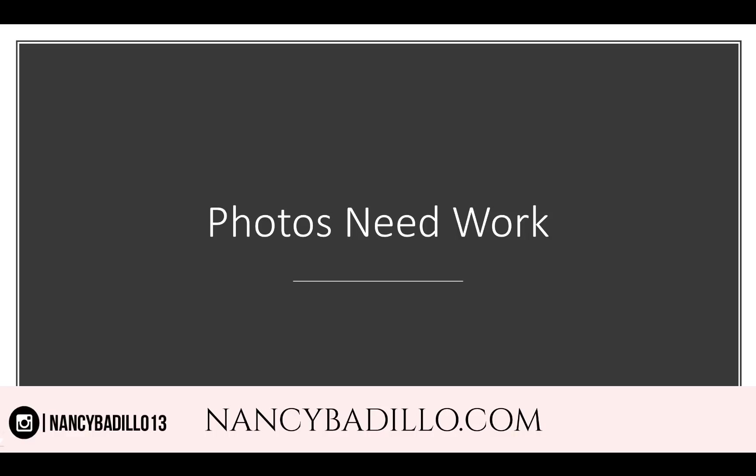Tip number one: photos need work. When selling on an e-commerce platform like Etsy, Amazon, eBay, or Shopify, photos have to be amazing. The customer can't touch the item or see how it looks on them — all they have to go by is your photo. Your photo has to convince two types of people: someone actively looking for your product, and someone who is browsing but not yet ready to purchase. You want both people to fall in love with your product and go ahead and complete the purchase.